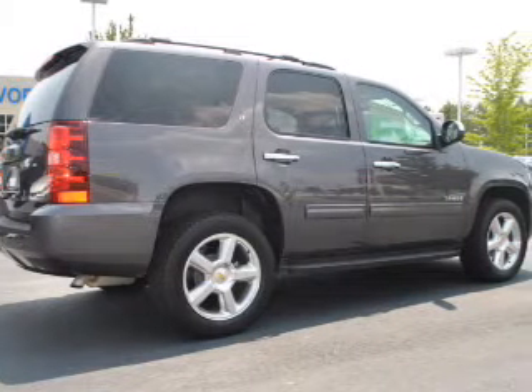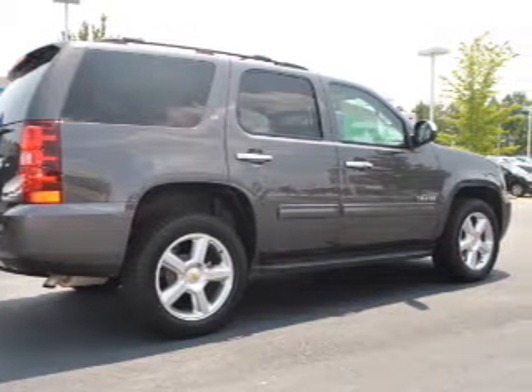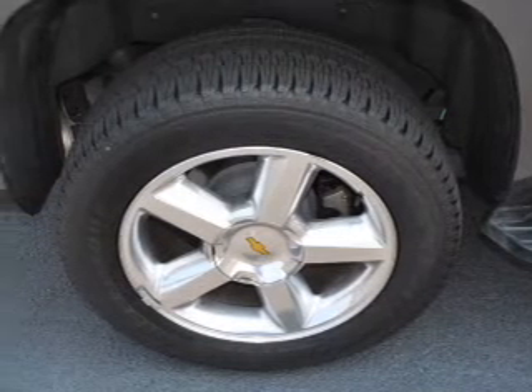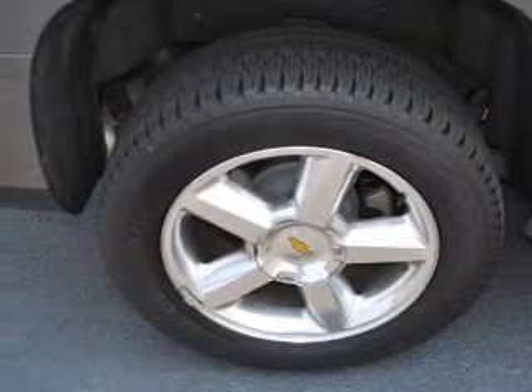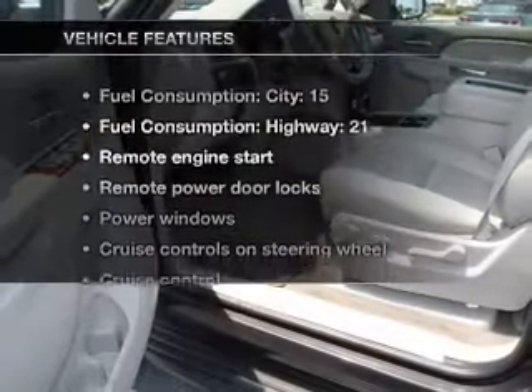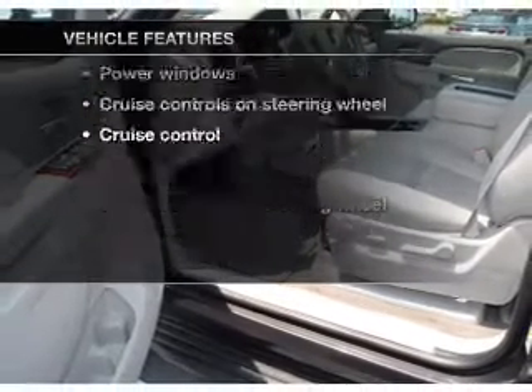Find your way easily with the included navigation system. Get advanced listening benefits from the premium sound system. The anti-lock braking system will help deliver you safely to your destination. And memory settings are one of many features. Plus, enjoy these notable features that are included in this vehicle.